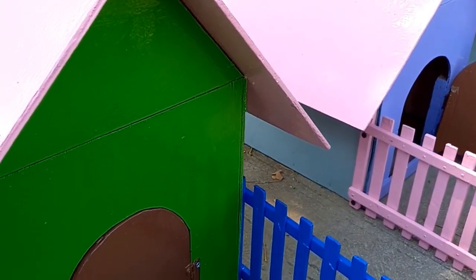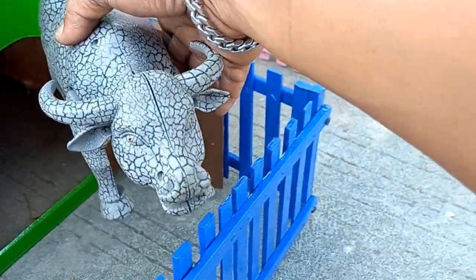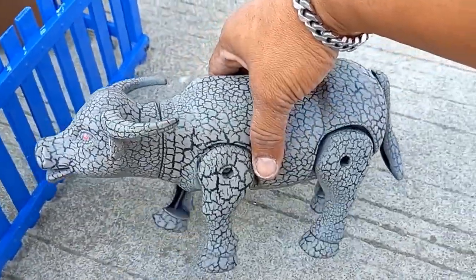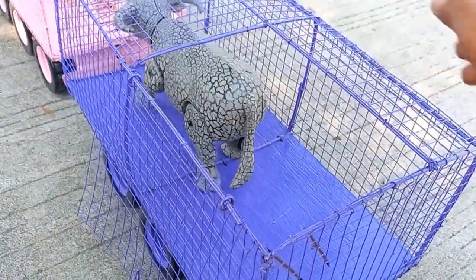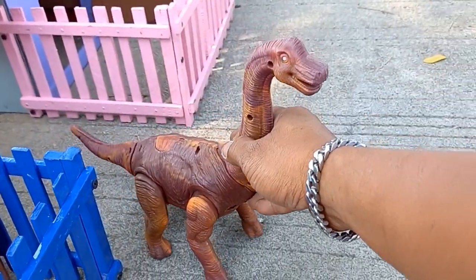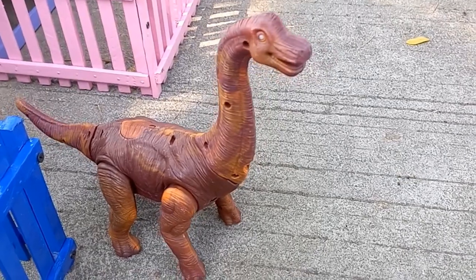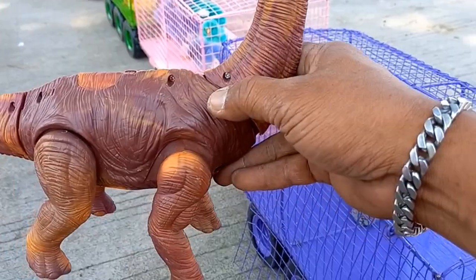Sekarang rumah yang warnanya hijau. Wadidaw, ada induk kerbau teman-teman. Induk kerbunya besar sekali ya. Wow, lihat teman-teman, ada hewan berleher panjang. Yang ini namanya dinosaurus teman-teman. Wow, mantul.